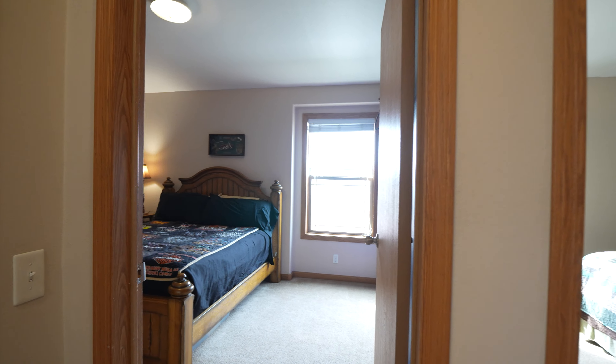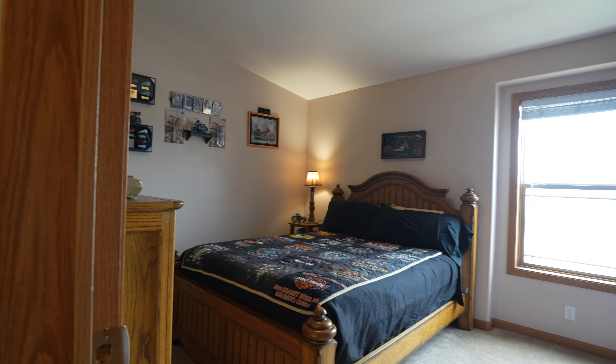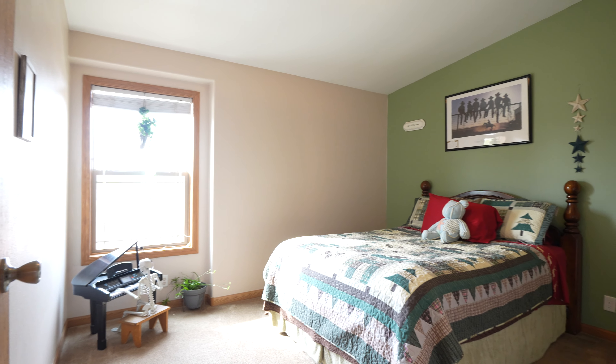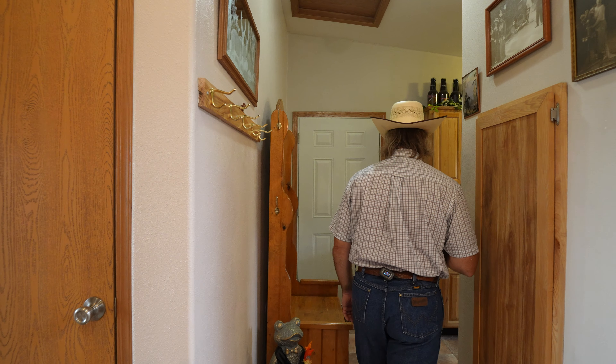Bedroom number two and bedroom number three pretty well mirror each other in size and layout. Each can easily fit at least a full-size bed, comfortably a queen, and maybe a king if you push it. Back here is another one of my favorite features of this home.